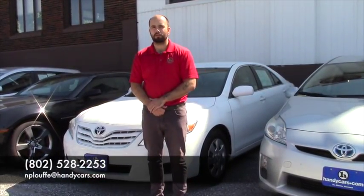If you have any more questions, please give me a call at 802-528-2253 or email me at nplufa@handycars.com.